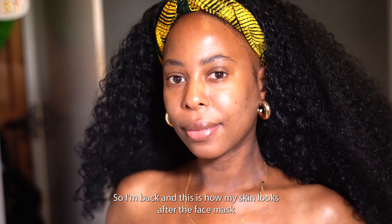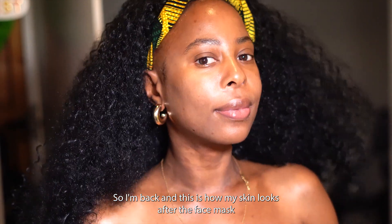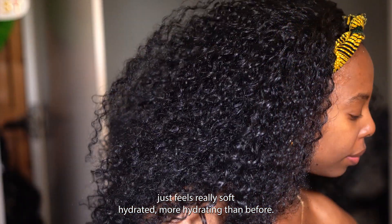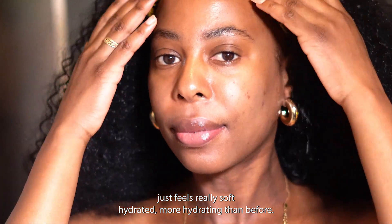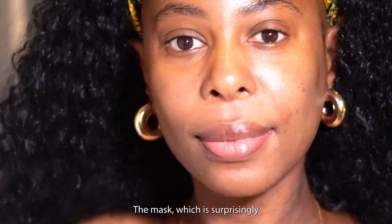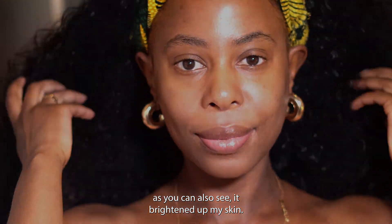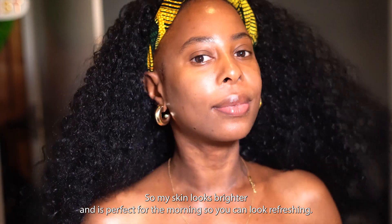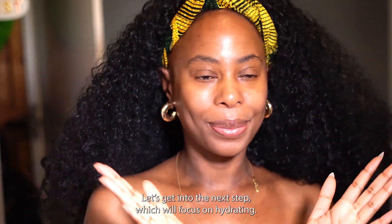A few minutes later — I'm back, and this is how my skin looks after the face mask. It feels really soft and hydrated, even more hydrated than before I put on the mask, which is surprising for an exfoliator. As you can see it also brightened up my skin, so it looks brighter and less dull. Perfect for the morning so you can look refreshed.